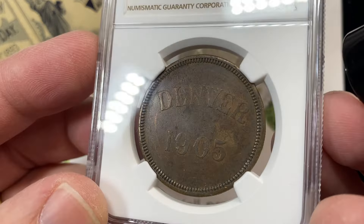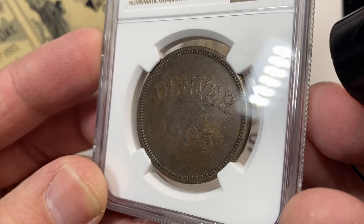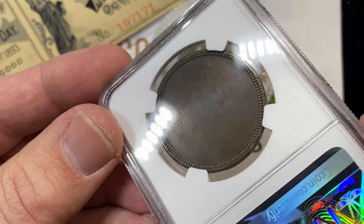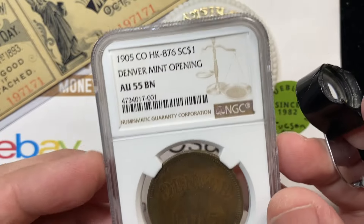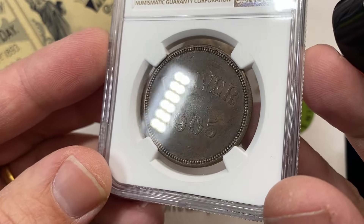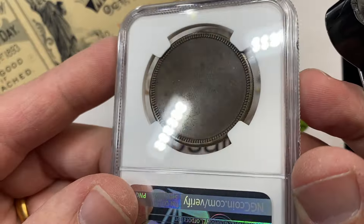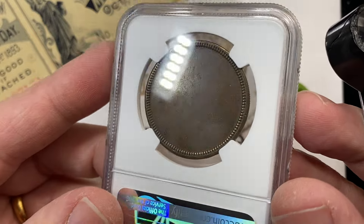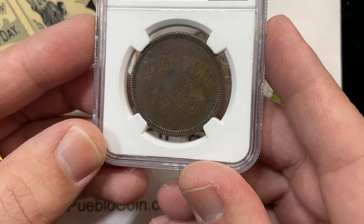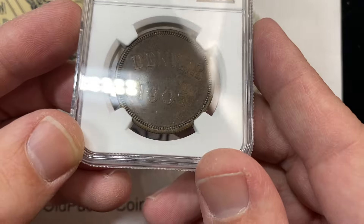There's less than 100 of these available in the open marketplace in any grade. This to me is just the kind of thing — how cool is that? It's the Denver Mint 1905, the first thing struck from the presses. That's the type of thing that I am going to squirrel away. I may release this to the world if I can upgrade and get a coin that I find nicer — whether it's the same grade or not doesn't matter as long as I think it's a nicer looking piece.